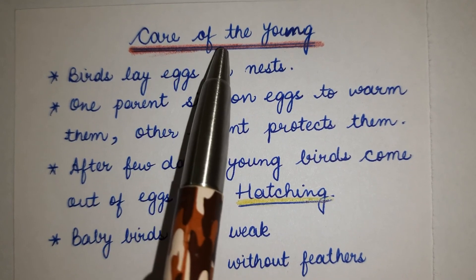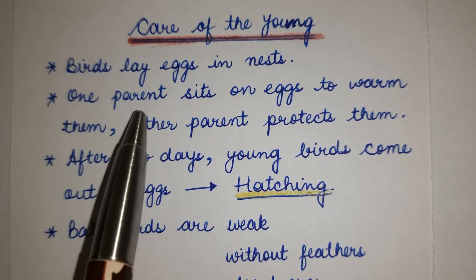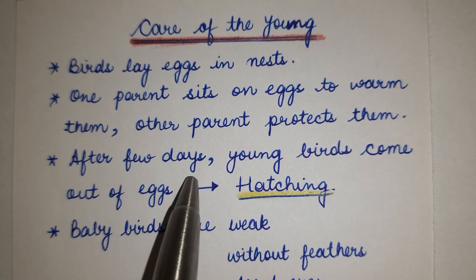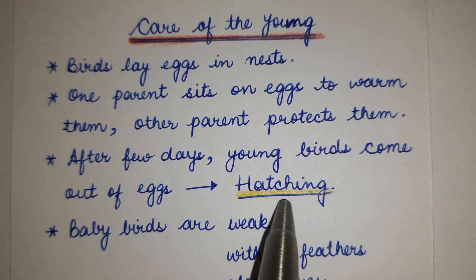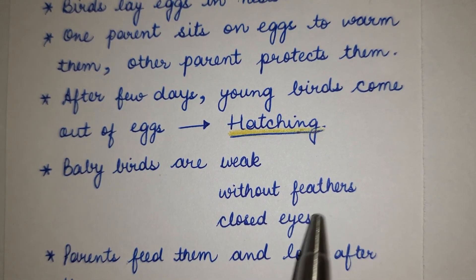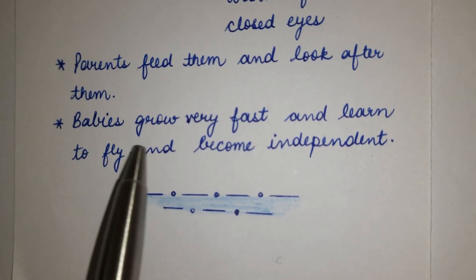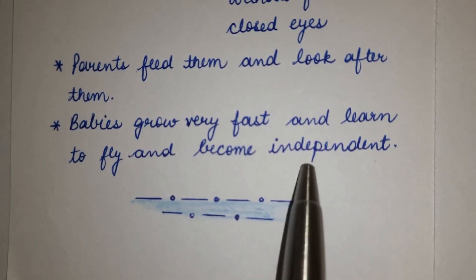Care of the Young. Birds lay eggs in a nest. One parent sits on all eggs to keep them warm, while the other parent protects them. After a few days, young birds hatch and come out of the eggs. Baby birds are weak, without feathers and with closed eyes. Parents feed them and look after them. Babies grow very fast, learn to fly and become independent.